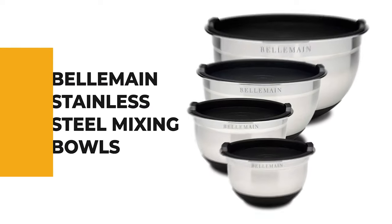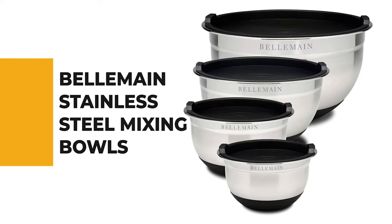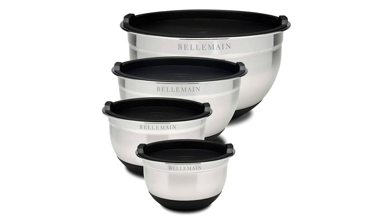Number 3: Belmain Stainless Steel Mixing Bowls. If you are looking for the best mixing bowls, then look no further than the Belmain Stainless Steel Mixing Bowls.